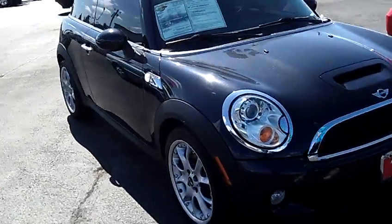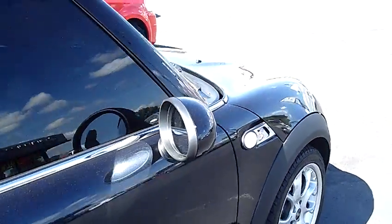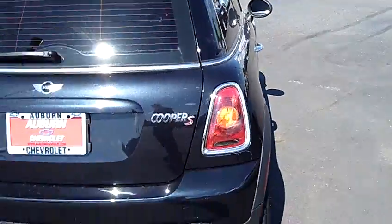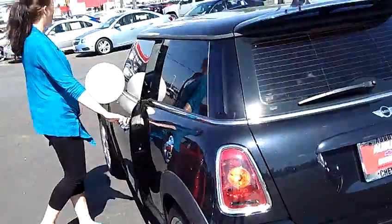The exterior is black and it has been very, very well maintained. No visible scratches, dings, or dents. Fog lamps in the front. Aluminum wheels with great tread on the tires. We have a dual exhaust. Dark, dark tinting throughout all the windows.